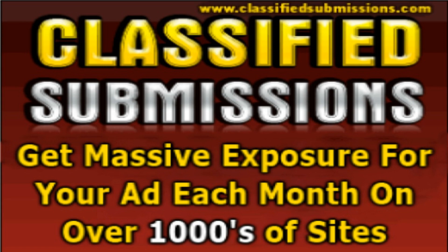These online classified websites provide a dedicated space for individuals and businesses to post their ads under specific categories such as jobs, real estate, vehicles, services, and more.